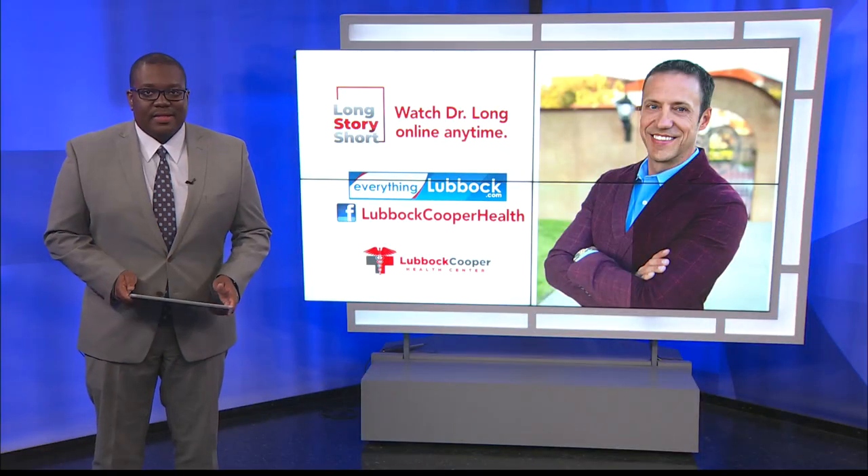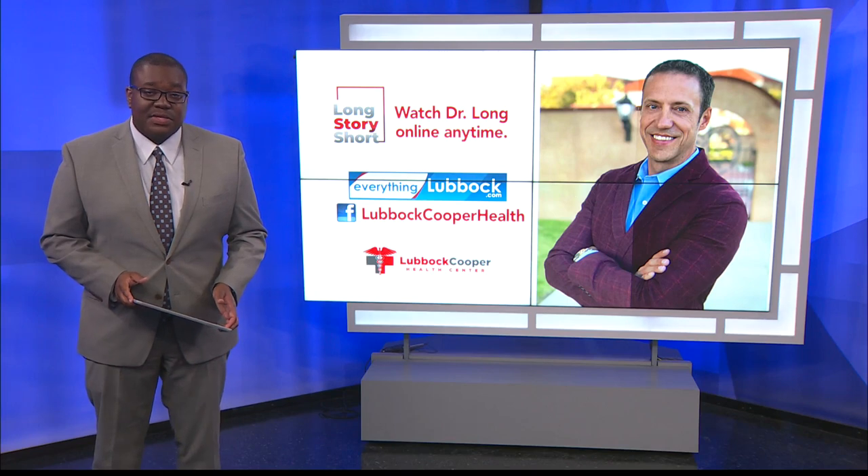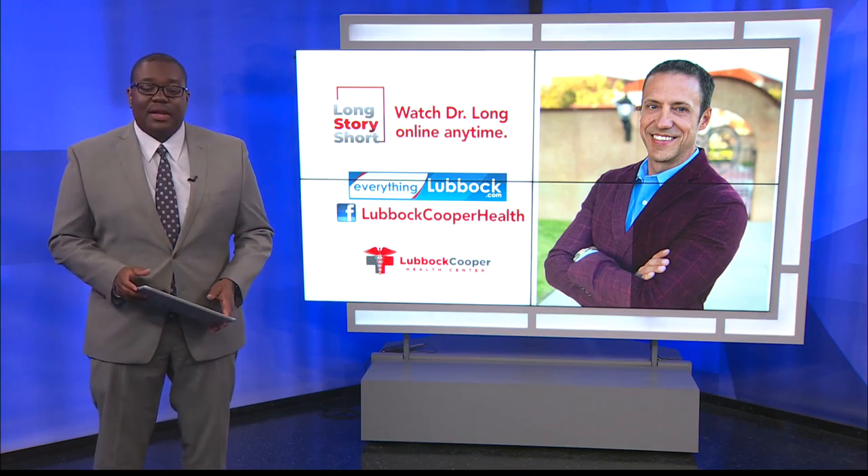I'm Dr. David Long, and that was the Long Story Short. Remember, you can catch Long Story Short every Thursday right here on KLBK. And if you've missed any previous segments, you can find all of those over on our website, EverythingLubbock.com.